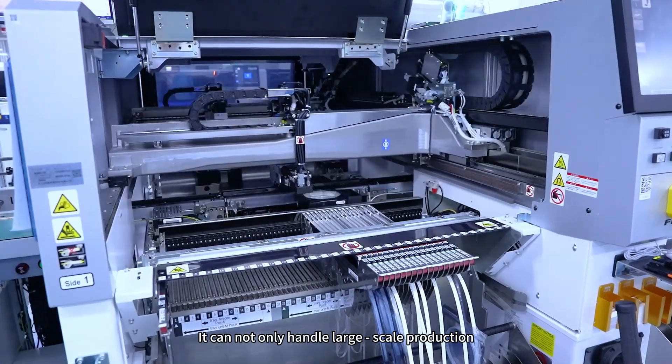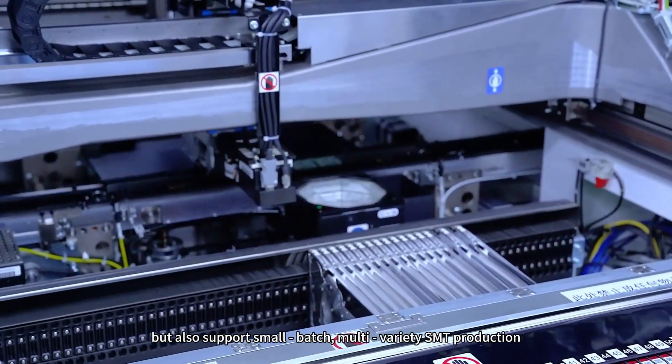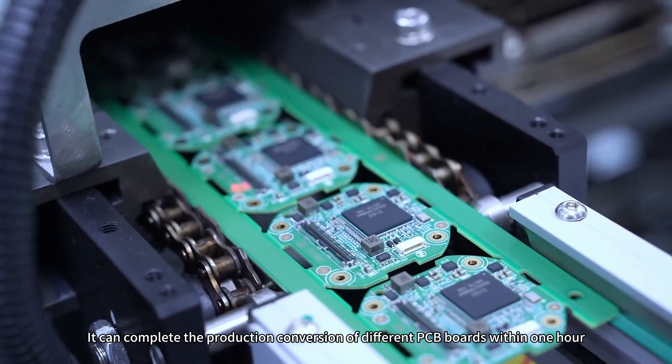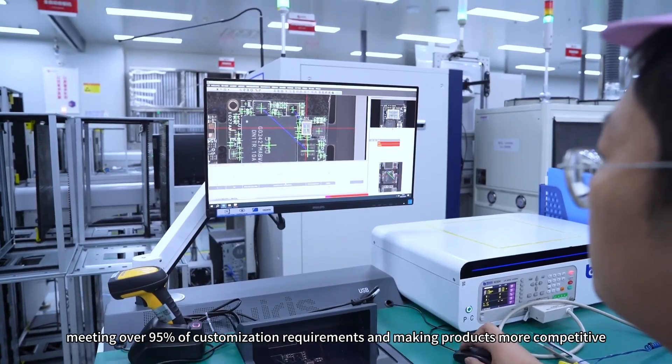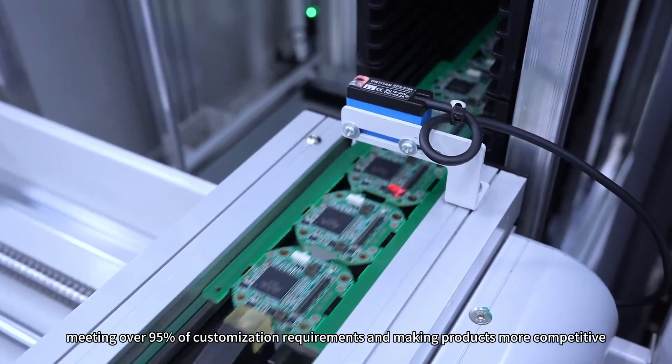It can not only handle large-scale production but also support small-batch, multi-variety SMT production. It can complete the production conversion of different PCB boards within one hour, meeting over 95% of customization requirements and making products more competitive.